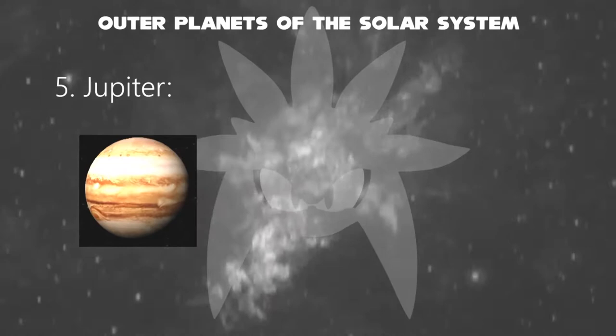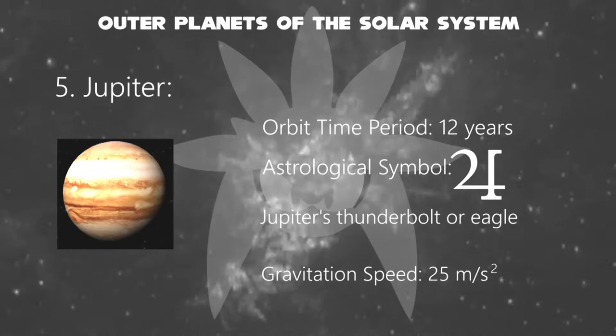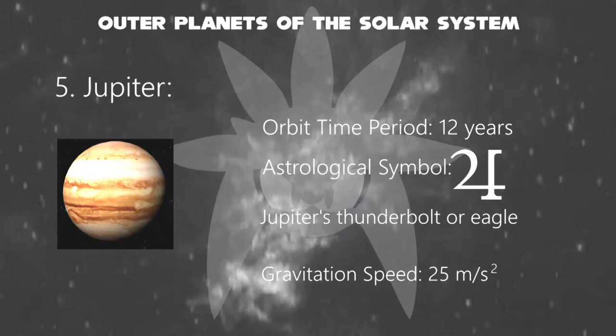Jupiter is the fifth planet from the Sun and the largest in the solar system. It is a gas giant with a mass one-thousandth that of the Sun, but two and a half times that of all the other planets in the solar system combined. Its astrological symbol is about Jupiter's thunderbolt or eagle. Its orbiting time takes about 12 years.